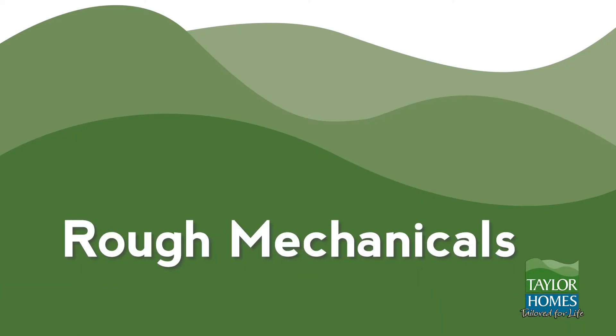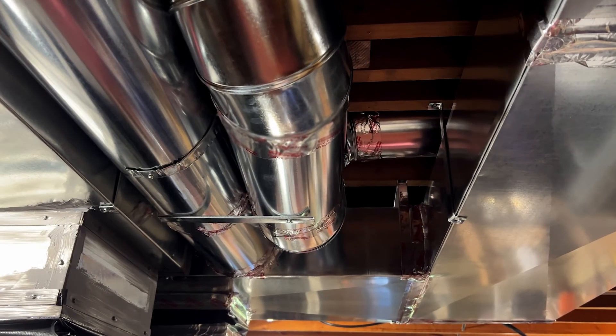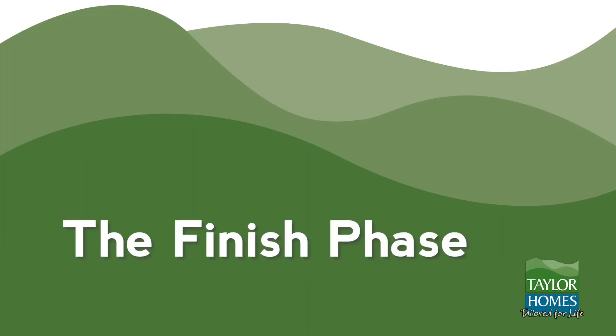Rough mechanicals: In this next phase, air conditioning, heating, ventilation, plumbing, and electrical wiring are installed. The finish phase: Now we've reached the midway point. The finish phase includes brick, drywall, roofing, siding, and all major interior and exterior surfaces.